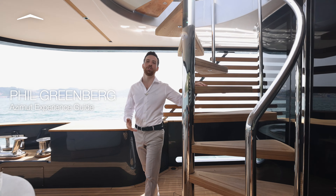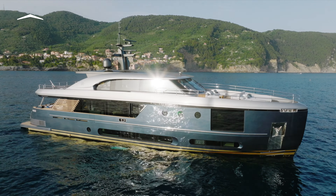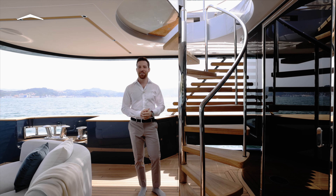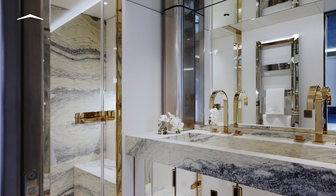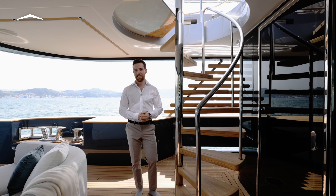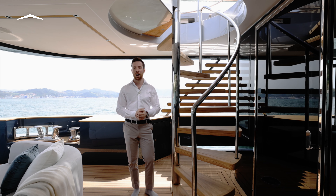Despite her ample dimensions of 30 meters length overall and 7 meters beam, the Magellano 30 Metri offers more than her fair share of living areas on board. With five guest staterooms, each with its own ensuite bathroom, plus a day head and the master suite on the main deck — and that's in addition to comfortable private accommodations for up to five crew.